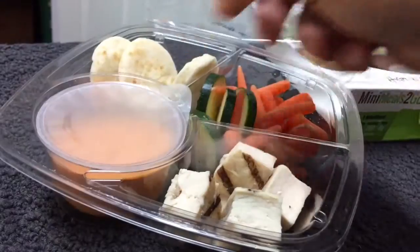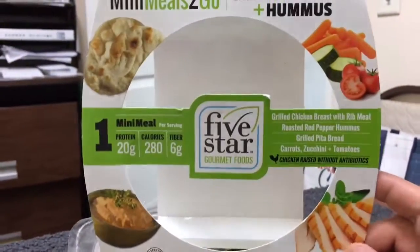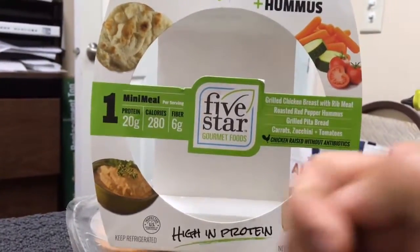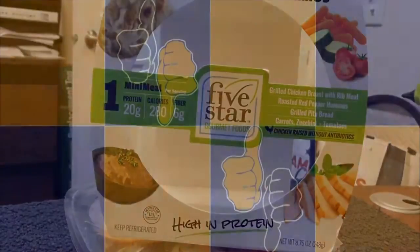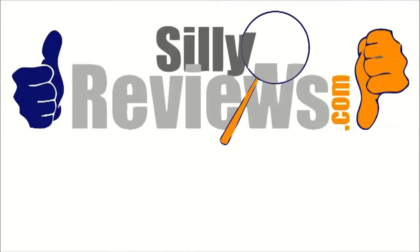I already had one of these yesterday — pretty damn good, to be honest. Five-star gourmet foods, Mini Meals to Go — two thumbs up, definitely a great little lunch snack. It's been Ryan for sillyreviews.com. Thank you so much for watching.